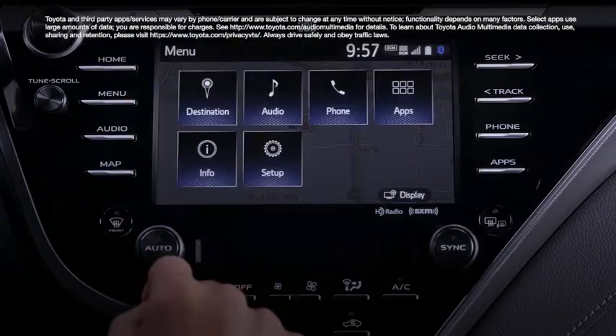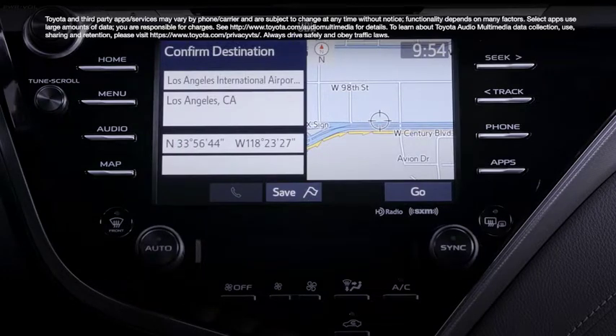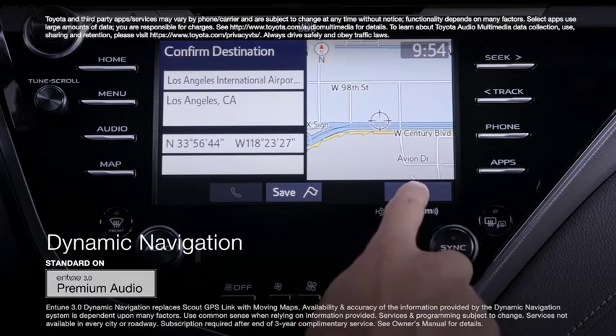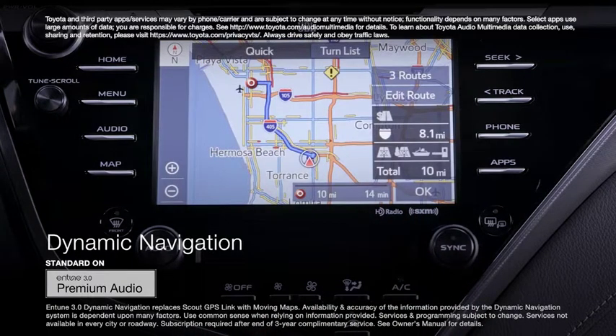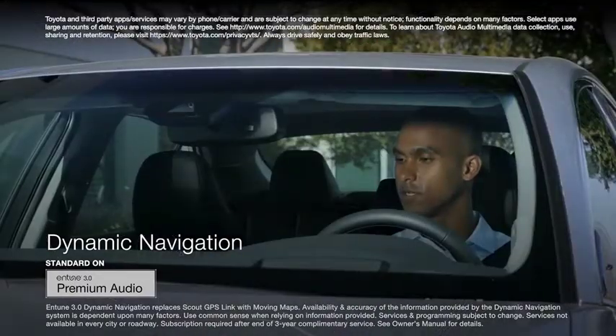The top-tier head unit, Entune 3.0 Premium Audio, includes two great features all its own. Entune 3.0 Dynamic Navigation is an integrated navigation system capable of downloading real-time data updates to deliver the latest map information, routes, points of interest, and even dynamic voice recognition.